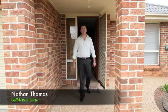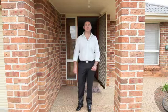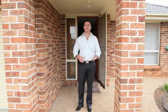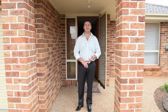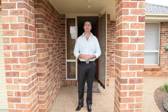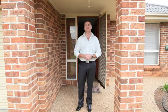Hi, I'm Nathan Thomas, Griffith Real Estate, and today we're at 15 Robrick Close, North Griffith. This is a fabulous family home with plenty of features including a double lock-up garage, three bedrooms, family bathroom, en suite, open plan living, and once you're out the back you'll enjoy a massive workshop and shed. I can't wait to take you through, so let's go.